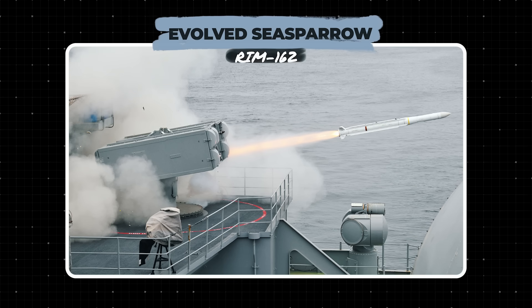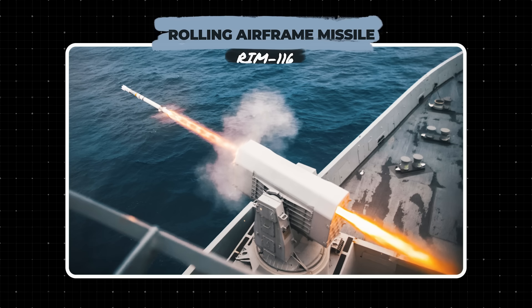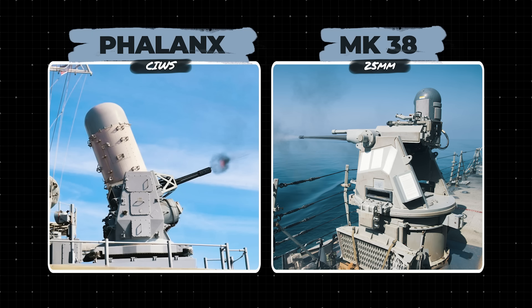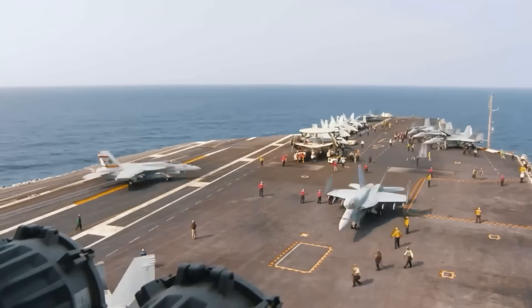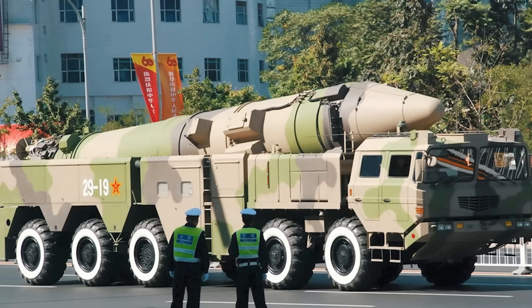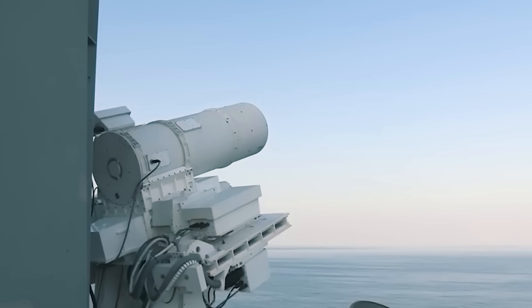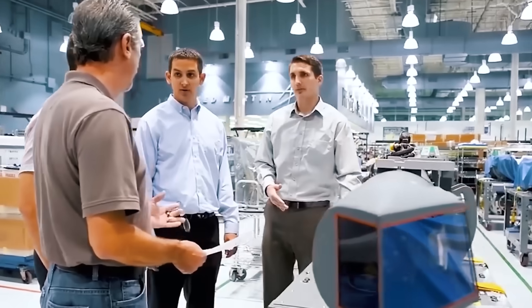CVN-79's armament includes two RIM-162 Evolved Sea Sparrow Surface-to-Air Missile launchers, two RIM-116 Rolling Airframe Missile RAM launchers, three Phalanx Close-In Weapon Systems, four MK-38 25mm machine gun systems, and four .50 caliber M2 Browning machine guns. In case of a clash with a more technologically advanced rival like China with its DF-21D hypersonic anti-ship missiles, the U.S. is preparing to equip supercarriers with combat lasers, which the best minds of leading American defense companies are currently working on.